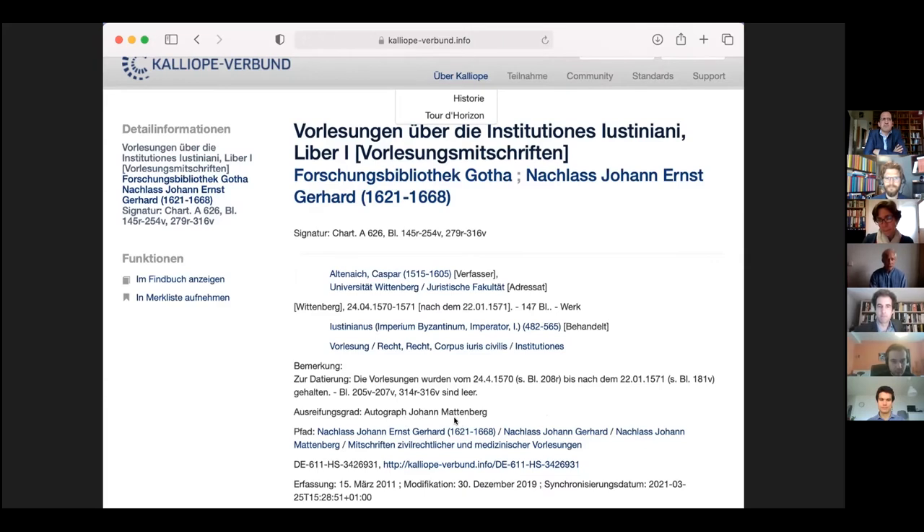The collection contains notes from more than 50 lectures. Born in 1550 in Hannoverisch Münden, Johann Mattenberg studied in Marburg, Wittenberg, Jena, and Padua from 1568 to 1579. On August 31st, 1579, he obtained his doctorate at the French University of Valence and later became the personal physician of King Henry IV of France. He served as a physician at several courts and towns before settling in Gotha in 1586, where he died in 1631.